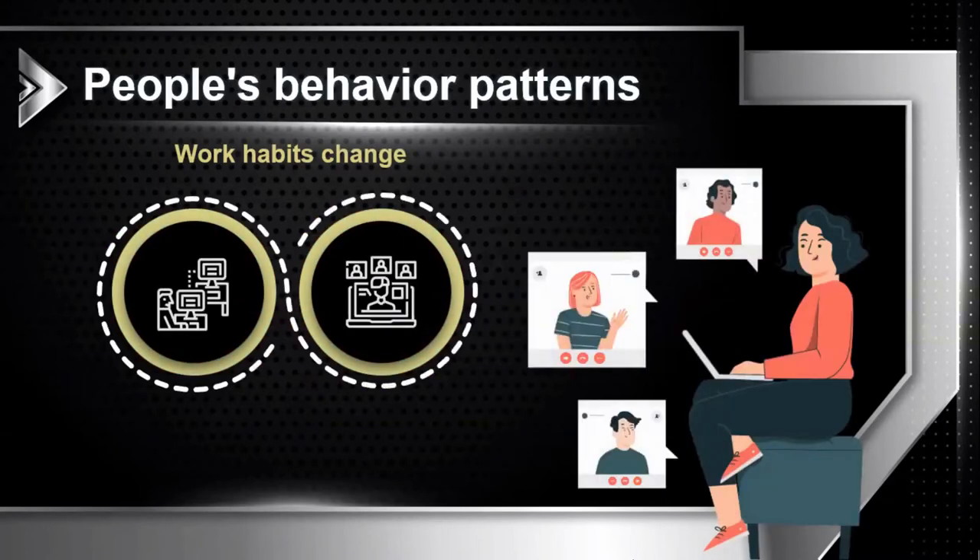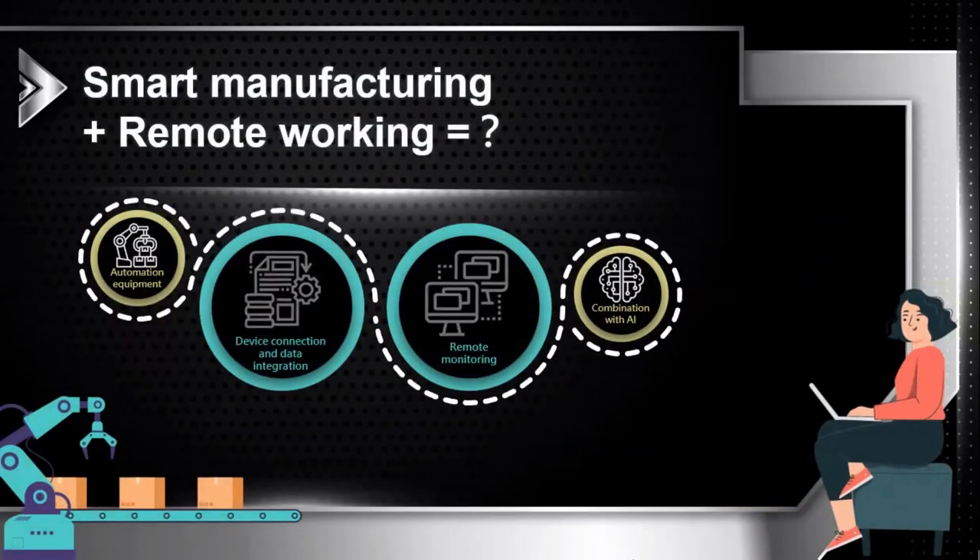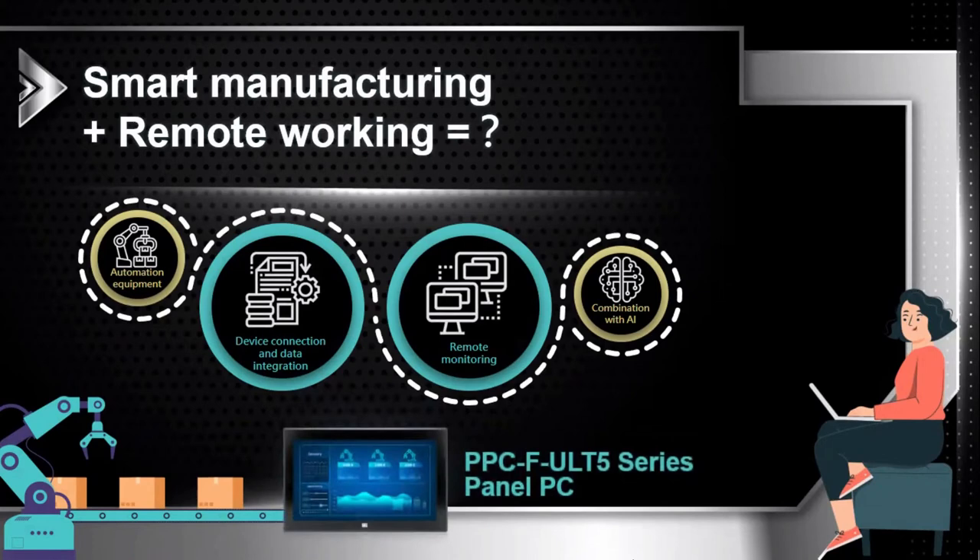And in the current situation, remote work, work from home, and online meetings have become the mainstream solutions. Our PPC-F ULT 5 Panel PCs can provide industrial equipment connection, data integration, and remote workspace applications in smart manufacturing. Now let's introduce today's topic: the PPC-F ULT 5 Series Panel PC.